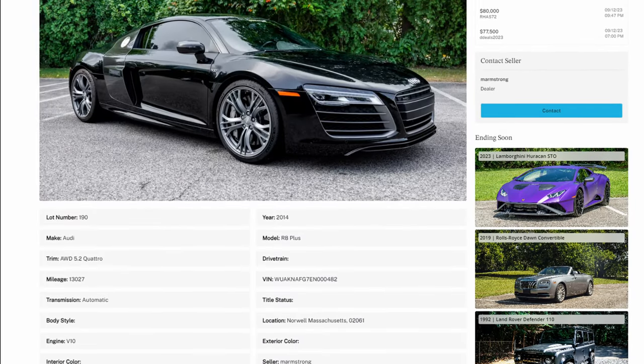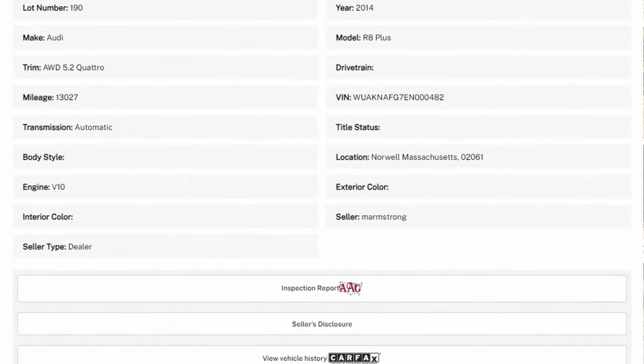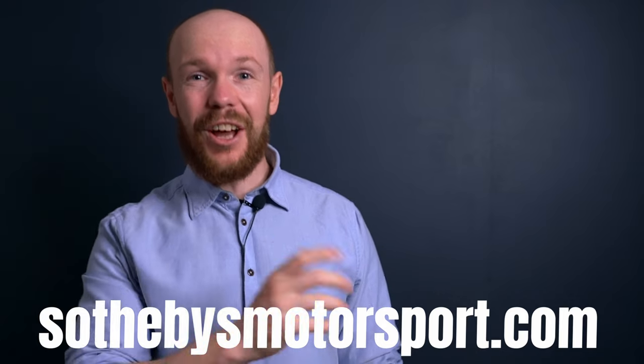Compared to the 718 GT4, the R8 is of course a bit older. Sotheby's Motorsport however raises the bar on vehicle disclosure. On the auction page you can access a full third-party inspection report to give you peace of mind. If this got you interested, head over to SothebysMotorsport.com, register as a bidder, and start bidding.